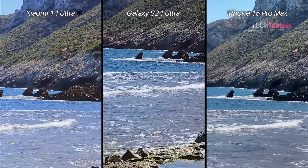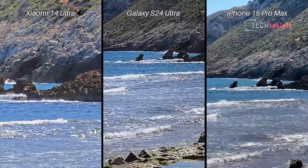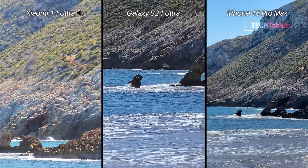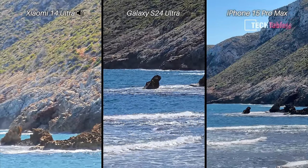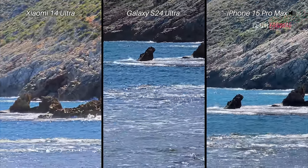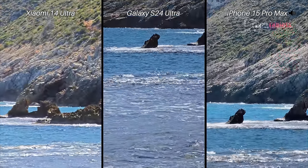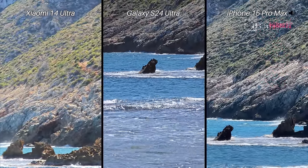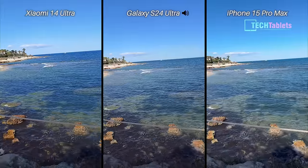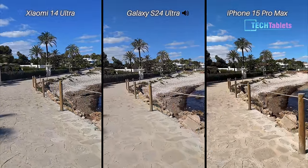Stabilization across all three is good at 5x. Taking this up to 10x now — 10x zoom with the Xiaomi, which is mostly optical, well half optical half digital. 10x as well with the Samsung, and then finally the iPhone at 10x. Looking at that quality, it's definitely not the Xiaomi for video — it's either the iPhone or the Galaxy S24 Ultra.